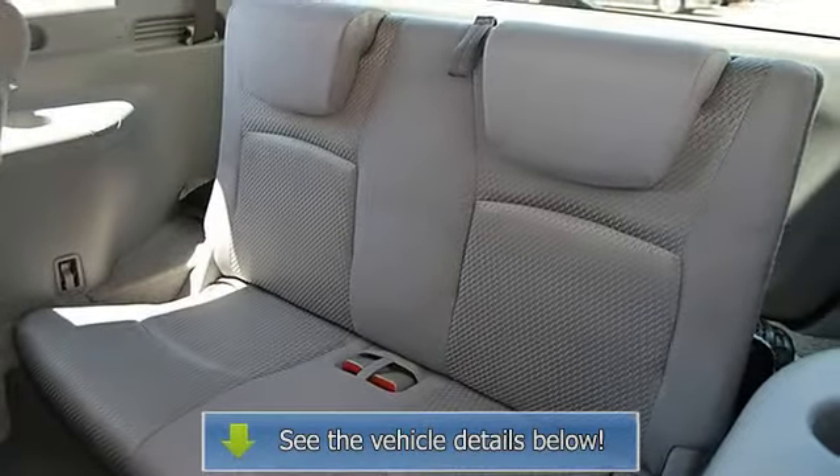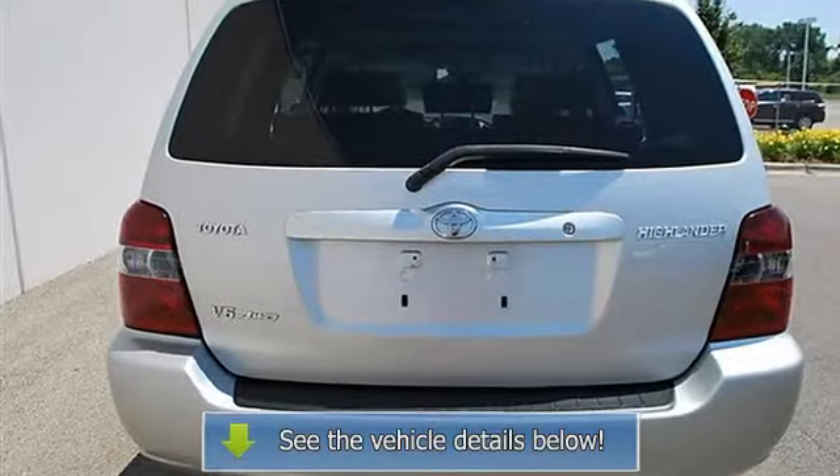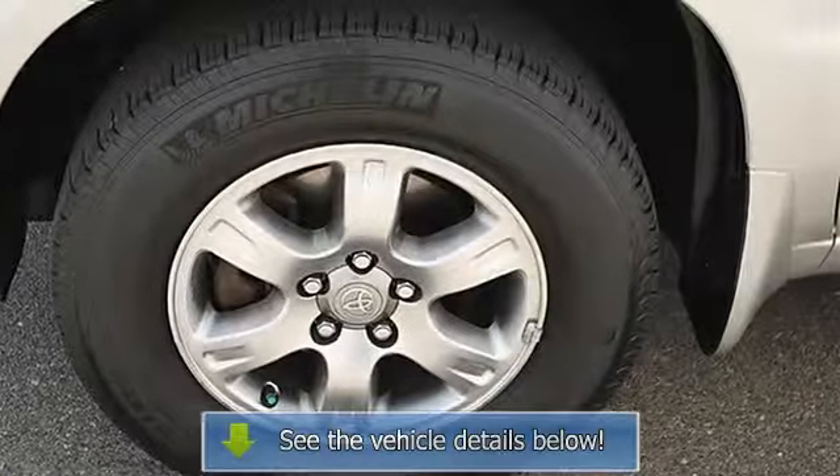AM FM stereo, cassette, CD player, driver vanity mirror, passenger vanity mirror, front reading lamps, auxiliary power outlet, interior cargo shade, passenger airbag on/off switch.